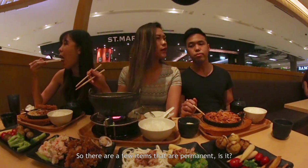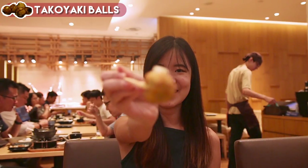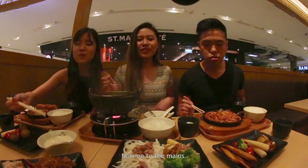There are a few items that are permanent, like the takoyaki balls. The takoyaki balls are damn good. Now on to the mains.